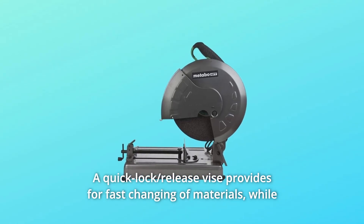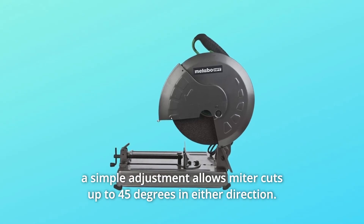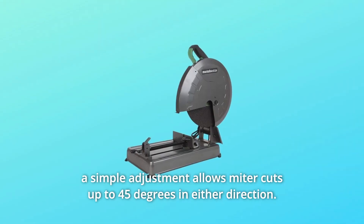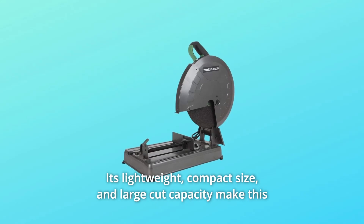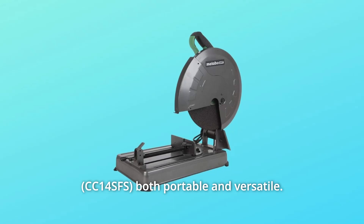A quick lock release vise provides for fast changing of materials, while a simple adjustment allows miter cuts up to 45 degrees in either direction. Its lightweight, compact size, and large-cut capacity make this both portable and versatile.